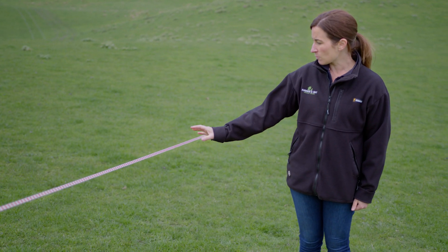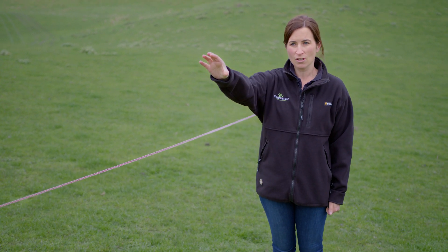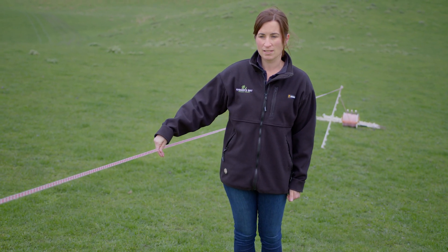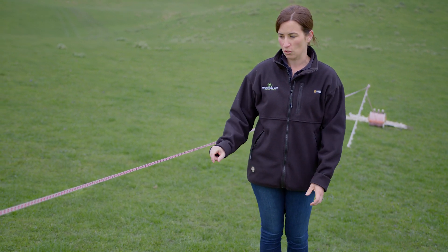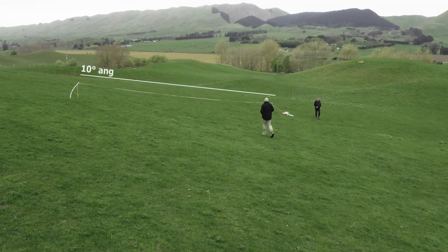What we've done today is we've put some electric fencing tape and some electric fencing standards out over a 20 metre length, and then we've got this set to 10 degrees. It's really easy to measure what 10 degrees is — all smartphones have measurement apps on them that you can use once you've got something like this set up to see whether your maximum slope is over 10 degrees.